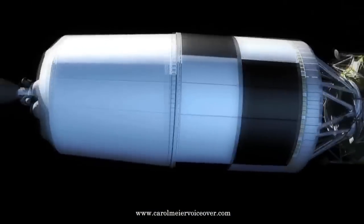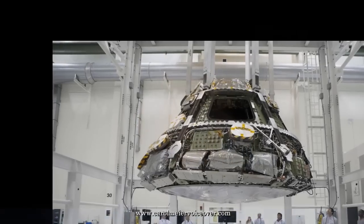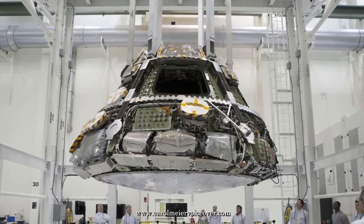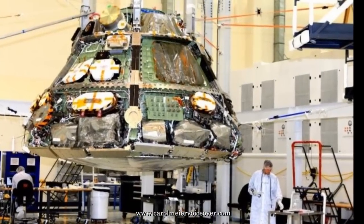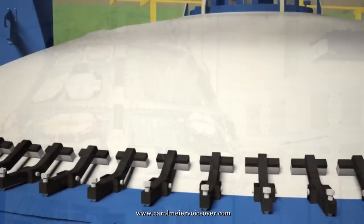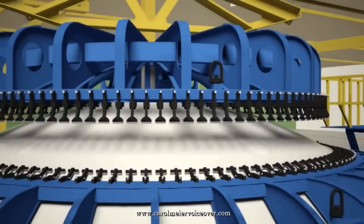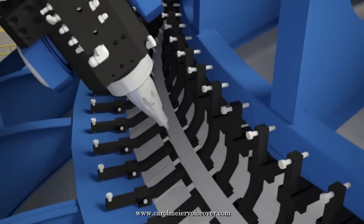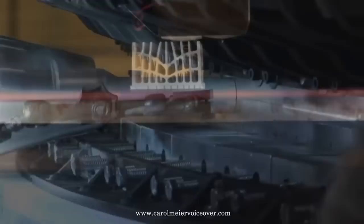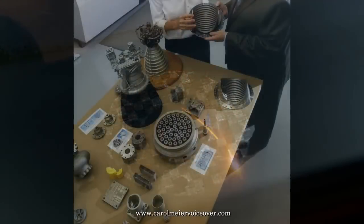Orion features dozens of new technological advancements and innovations, many of which were derived from experience with the space shuttle program and are incorporated into the spacecraft's design. New manufacturing techniques have also been developed for Orion, such as a self-reacting friction stir welding system, which provides stronger and more durable joints. Some component parts are produced using 3D printing, including a baffle and rocket injector.